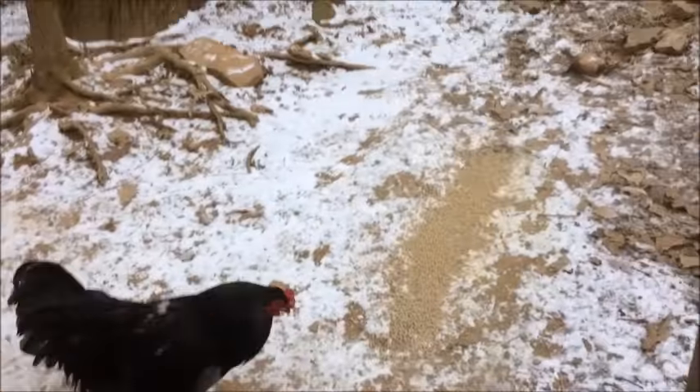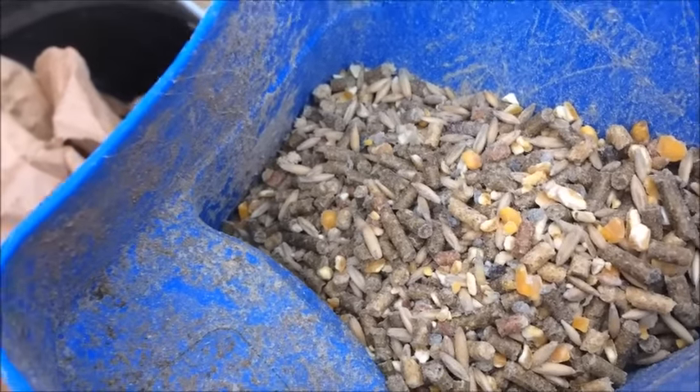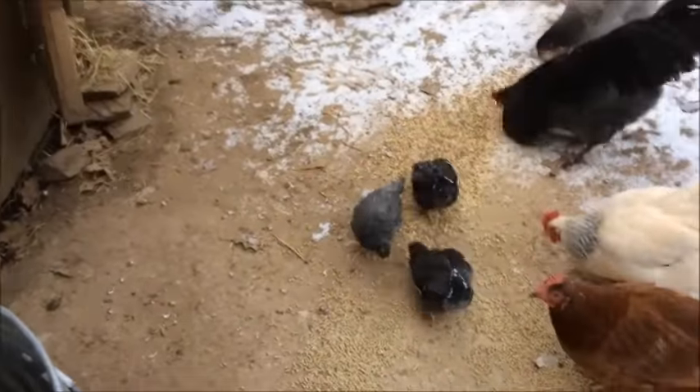Alright, you ready? We got a mix here — we got a regular chicken pellet, and in here we got a nice game bird mix, and it's got corn and wheat, all kinds of stuff, so we give them a scoop of this. Kind of keeps the variety, and it has good nutrients in it for quail — that's actually our quail's main source of food, so we just share the love in that room.